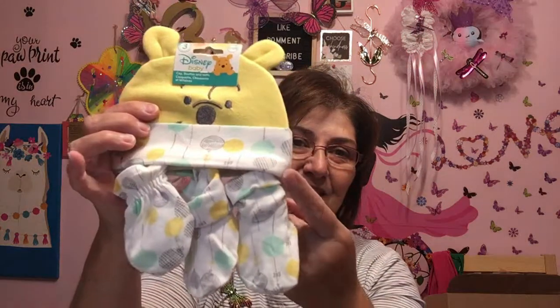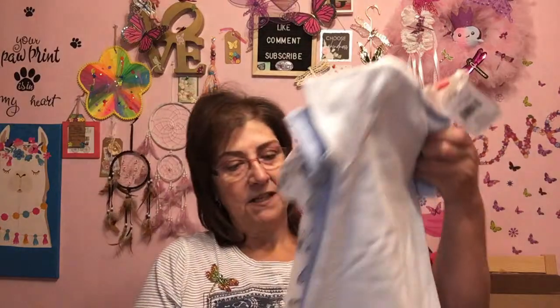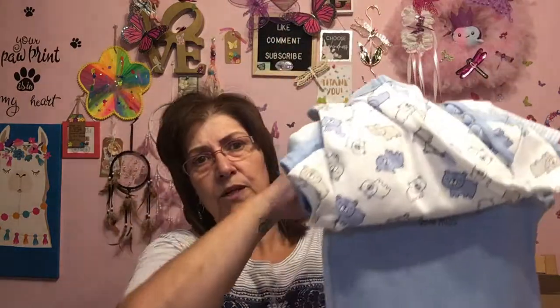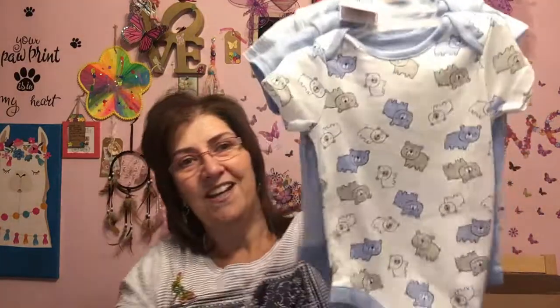I also got a cap, booties, and mitts set — the little cap, little mitts, and little booties. How adorable is that? Keeping in mind we still don't know the gender, I picked up a couple more onesies since the baby will be here in September but it's still warm then. I got three in sizes 6 to 12 months — really simple little ones that you could wear on a little girl too.